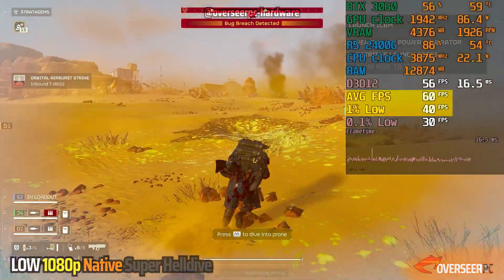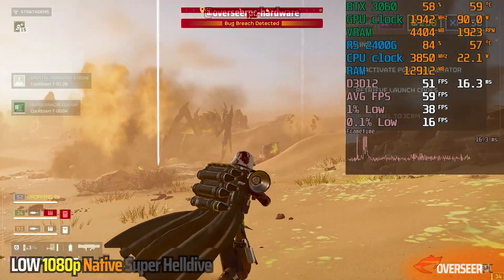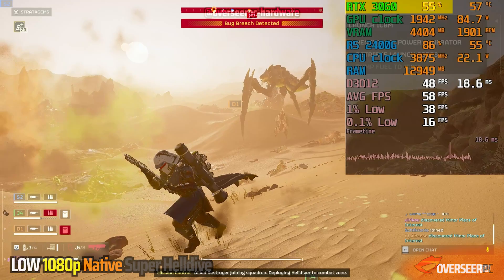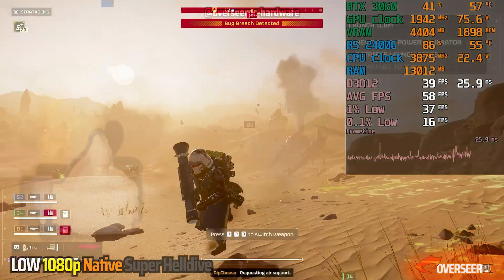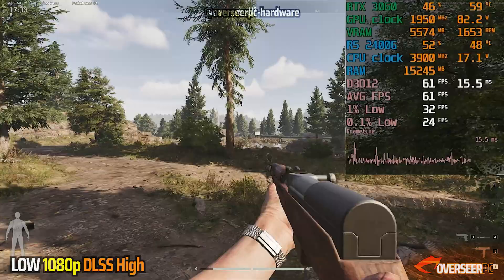At least Helldivers 2 is actually playable compared to Warzone. CPU usage is about 89% and our GPU is around 62% — we're clearly in a CPU bottleneck scenario. The main thing is that it's much more playable compared to just onboard graphics. Our next game is Arena Breakout Infinite, a looter shooter game similar to Escape from Tarkov, but free.